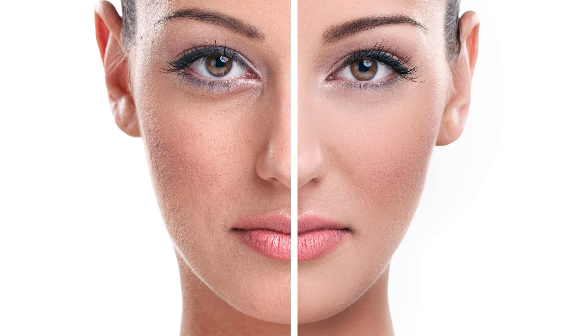And there you have it, folks — five easy home remedies to help you get rid of those pesky under-eye bags. Remember, consistency is key when it comes to seeing results, so try incorporating these remedies into your routine a few times a week. It's important to note that while these home remedies can be effective for many people, they may not work for everyone. If you have any underlying medical conditions or concerns, it's always a good idea to consult with your doctor or a dermatologist before trying any new remedies.